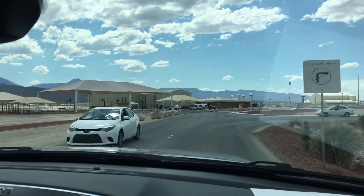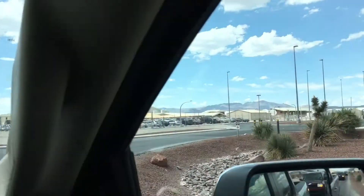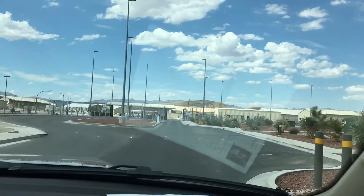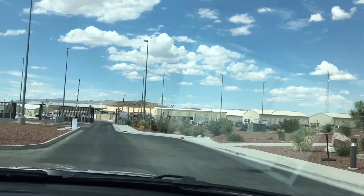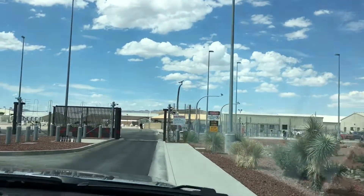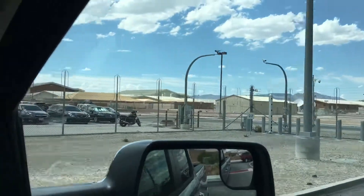I can't go — commercial vehicles. Well, we don't have a commercial vehicle. Okay. This is the dining facility, this is not it. There's a gate. Okay, I guess it's over here — you can't go in there.